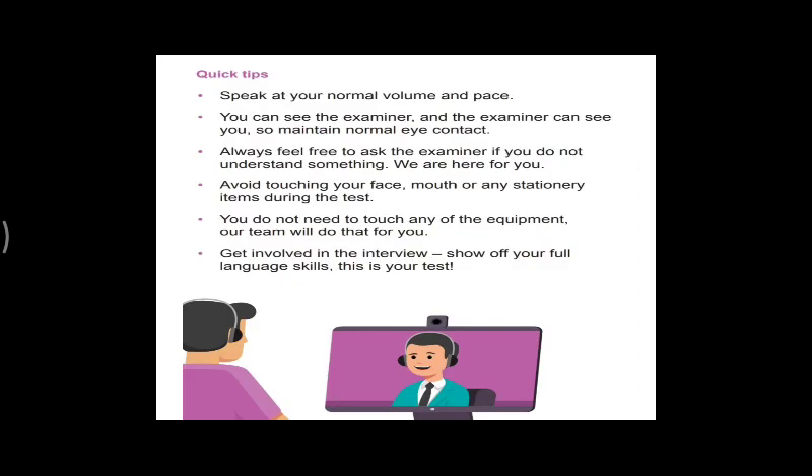Here are some tips. First, speak at a normal volume and pace — don't ever speak too loud or too fast; speak as you normally would. Second, maintain normal eye contact, because the examiner needs to see that you are not cheating by looking around. Always feel free to ask the examiner if you don't understand something — you can ask any question.